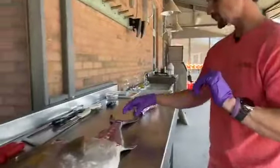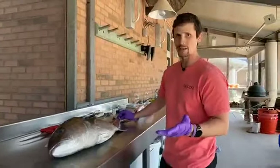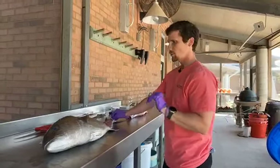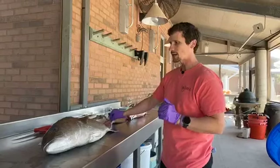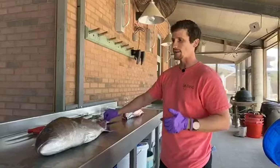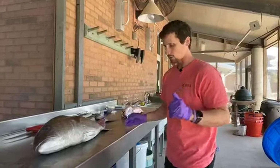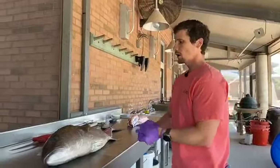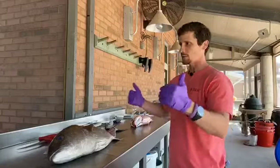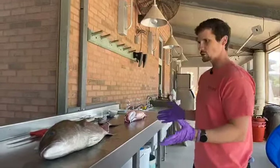Otoliths are mostly calcium carbonate - about 90% - similar to corals and seashells, but in the form of aragonite. The other 10% is trace elements derived from the surrounding water chemistry. So otoliths can actually serve as markers of different water bodies that the fish might inhabit or migrate from, if the chemical patterns are different enough.